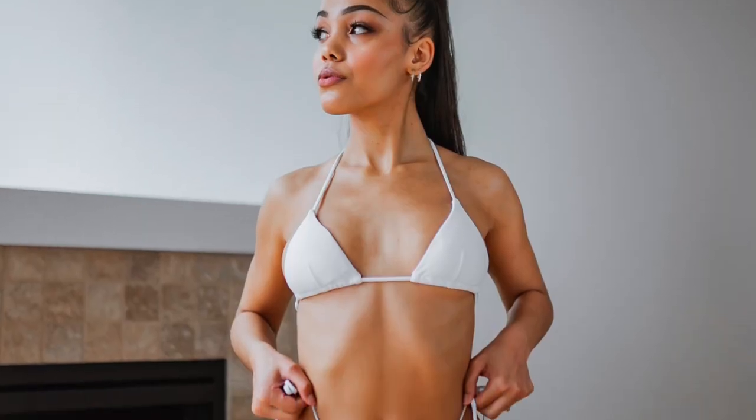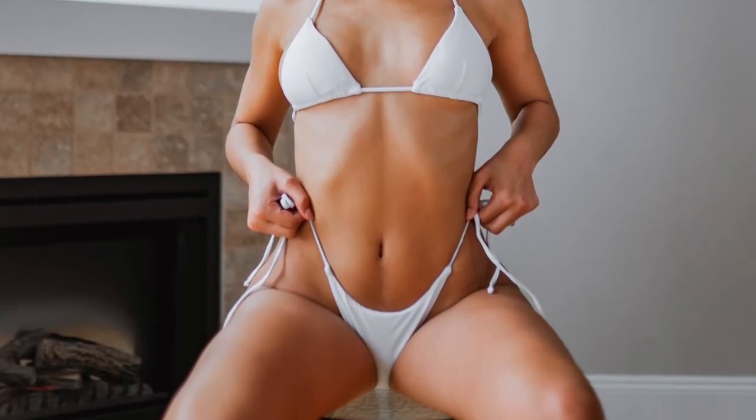You can make it high-waisted by pulling the stringy bottoms up high, and the triangle top really hugs your cleavage and breasts no matter the size you are. Please keep in mind that I do have a breast augmentation, so it'll look different on me than on anyone else because we all have different body shapes. But I think this bikini looks good on all body shapes — every body is a bikini body.